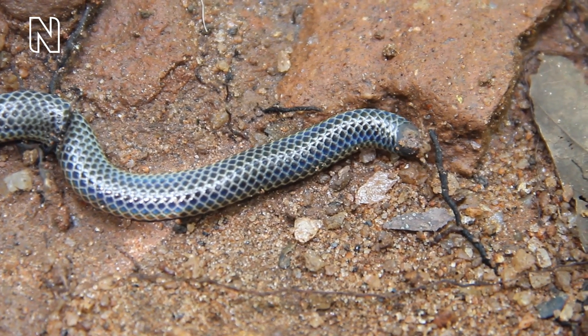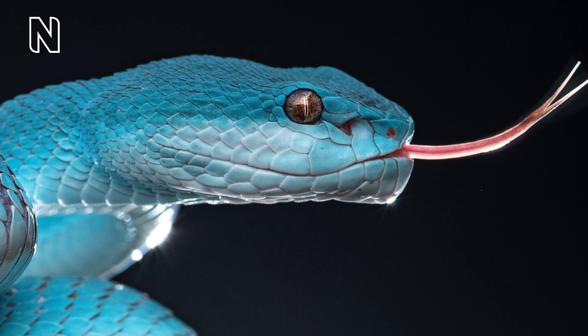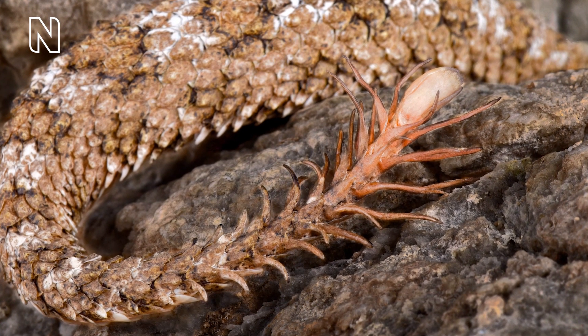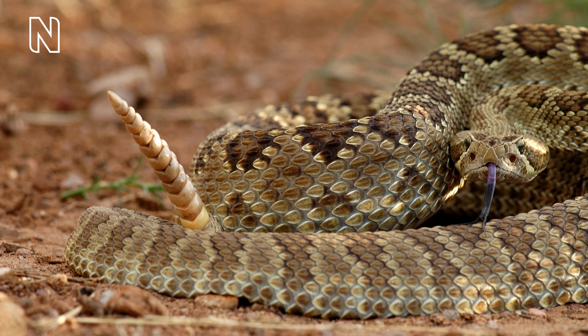Some snakes have iridescent scales, like the iridescent shield-tailed snake and the Brazilian rainbow python, possibly for confusing predators. Some have rougher textures that disperse rather than regularly reflect light. The spider-tailed horned viper has long thin scales at the tip of its tail that look like a spider — once prey comes closer to examine the spider, the snake attacks. The rattle of the rattlesnake is also made of rings of keratin at the end of the tail, which produce a warning sound when shaken.